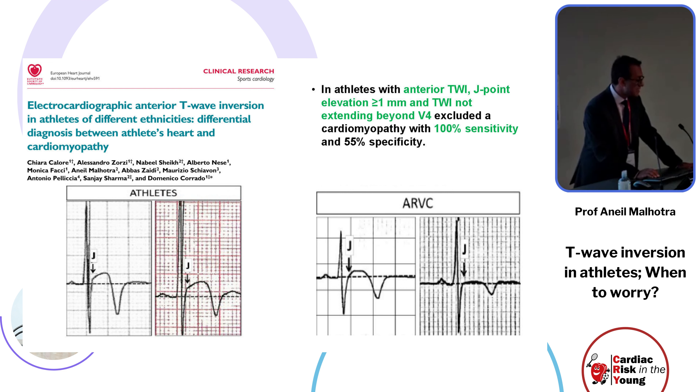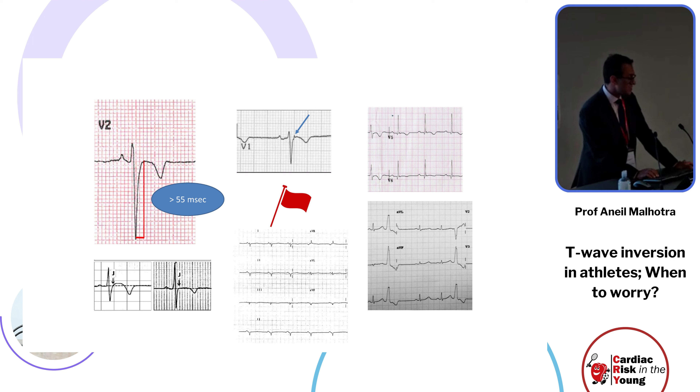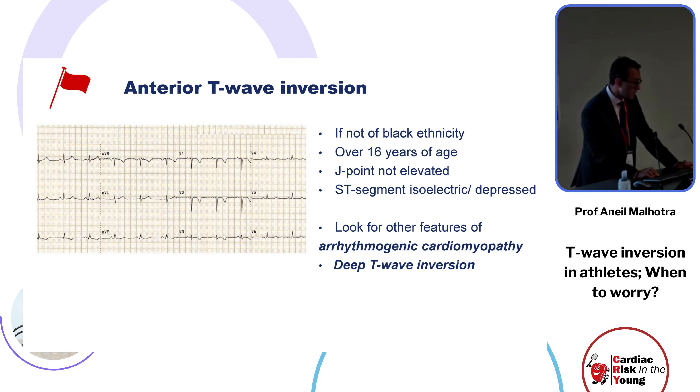Red flags include: J-point depression, delayed upstroke of the S wave, an epsilon wave preceding the ST segment, T-wave inversion extending beyond V4 to the lateral leads, ectopy suggestive of right ventricular origin, and small amplitude URS complexes. If you are not of black ethnicity, are over the age of 16, have a non-elevated J-point, and concomitant ST segment changes — look for other features of arrhythmogenic cardiomyopathy.